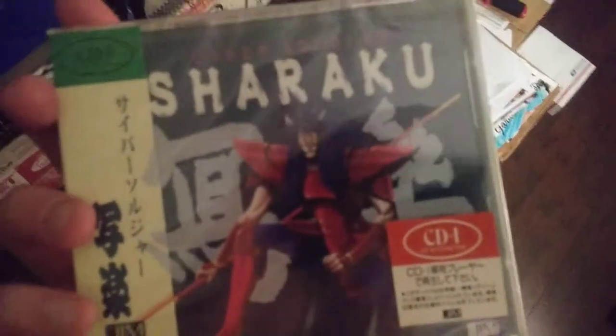Over here, Philips CDi — big CDi guy. Highlights here: anything with the JIM controller — that one and then this guy right here. Shiraku, sealed. Good luck on that.